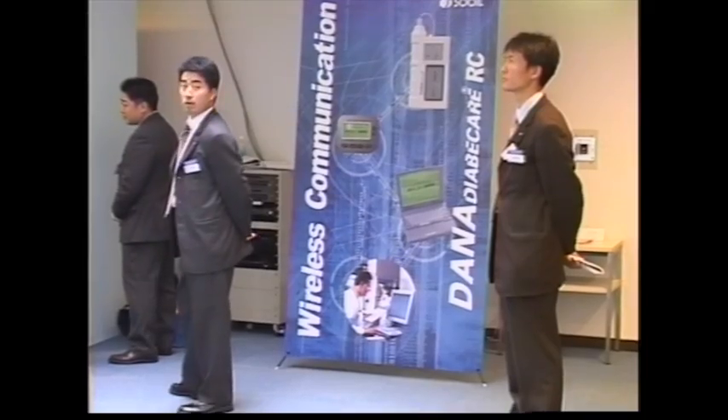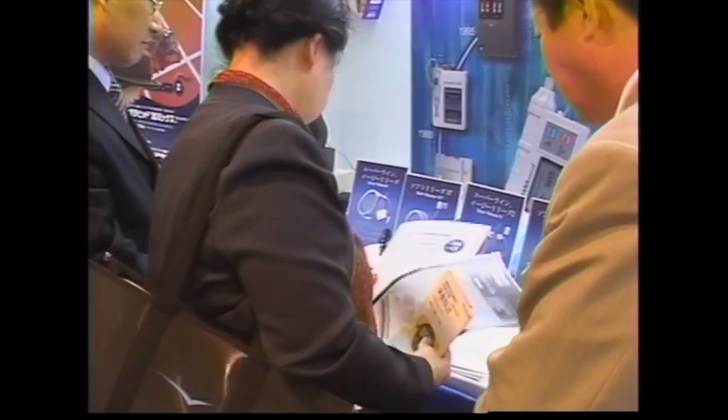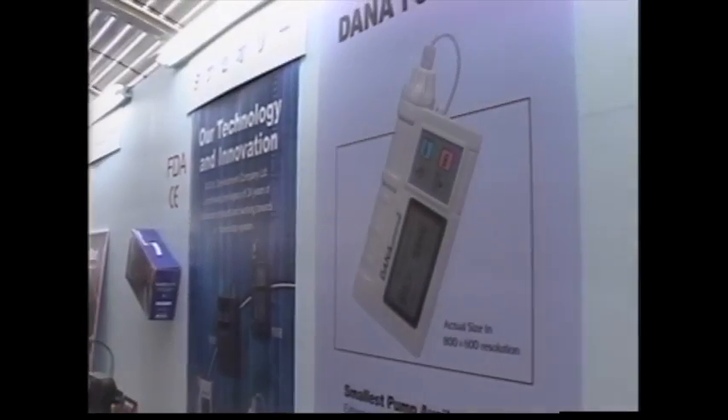Among those many products, Korea's insulin pump for diabetes, Tana Diabicare, was at the center of people's attention.